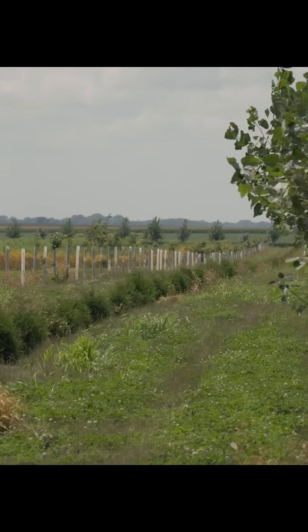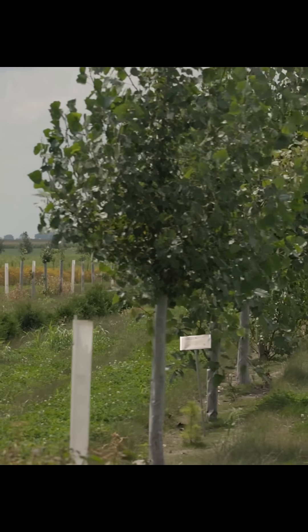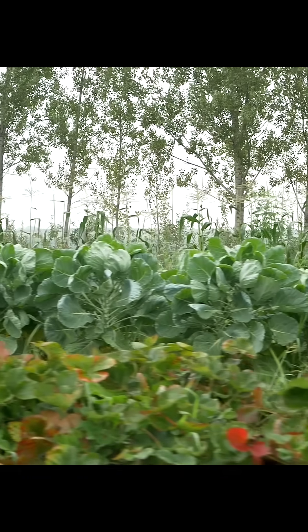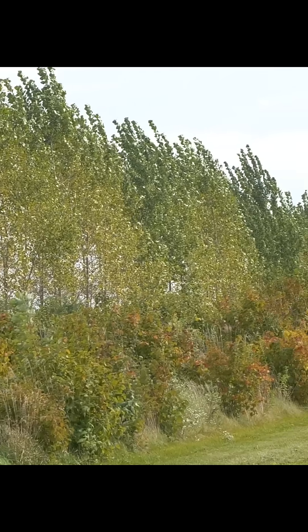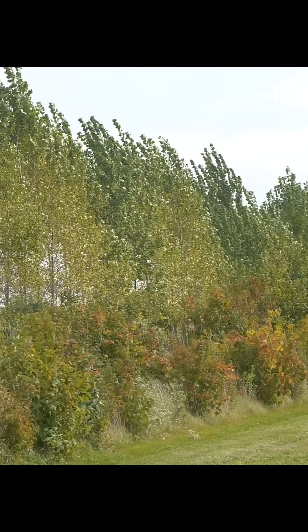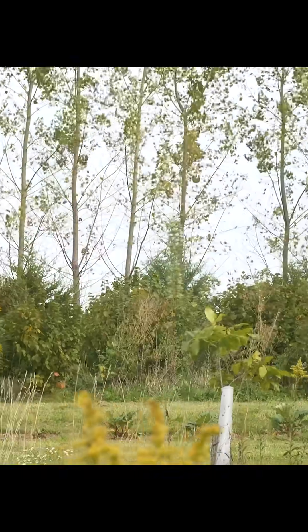Windbreaks protect soil against erosion and can protect sensitive crops from wind damage, boosting yield. They can also facilitate greater water availability to nearby crops to support yield, and can filter and block dust and pesticide drift from neighboring farms.